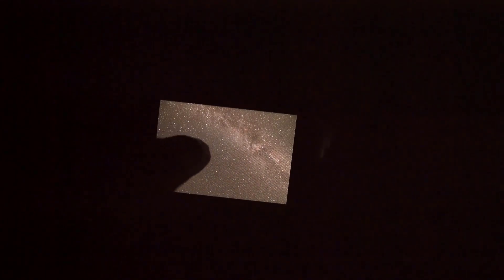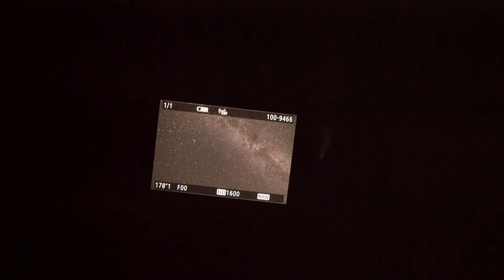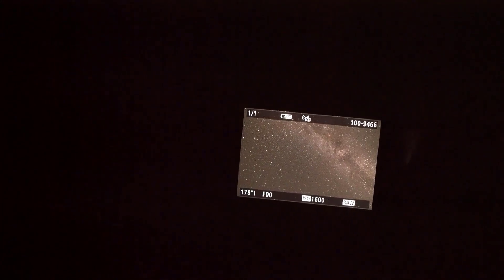Here we are at the SkyGuarder Pro, and here's the framing that I've chosen. You can see the Milky Way here, and Andromeda is right here in the frame — it looks super good, I'm really excited about it. I'm shooting at ISO 1600, that is a three-minute exposure, and we're shooting at f5.6 just to sharpen up those stars. I'm gonna go ahead and get the 135 going — I'm ready to see what this thing looks like.